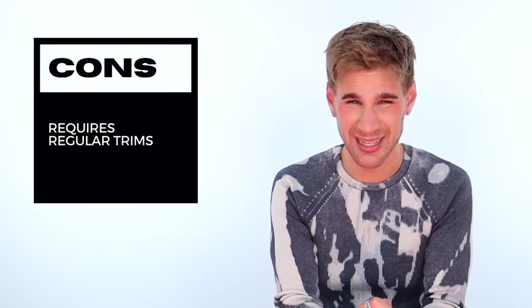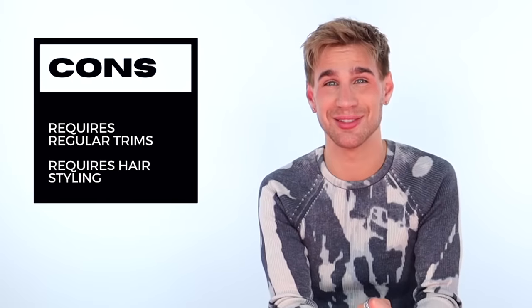The cons of a butterfly cut: it requires regular trims. When the layers get a little too long, it just looks unkept. It does require a bit of maintenance. And just like the wolf cut, this one also requires you to style your hair. Unless you have wavy or curly hair, if your hair is on the straighter side, you're going to want to do a blow dry, some waves, or some curls — something to give it form and really accentuate those layers to make everything come together and look really good.